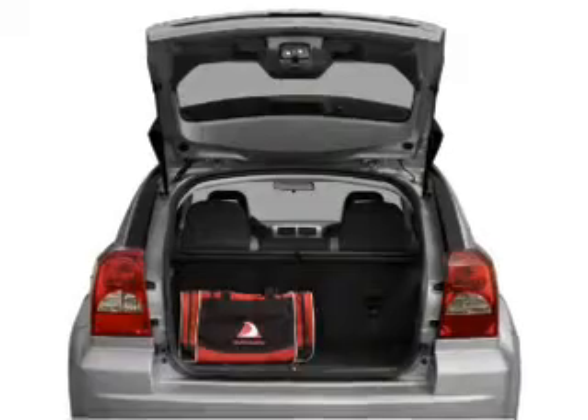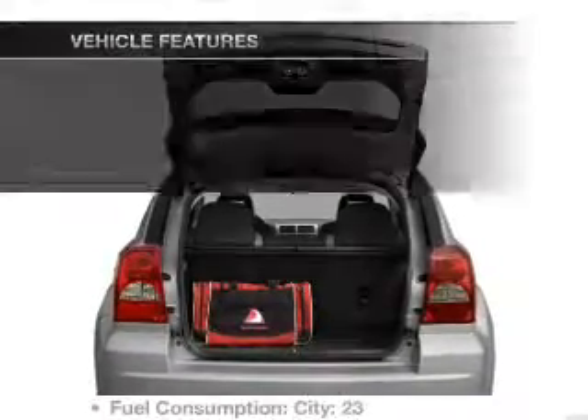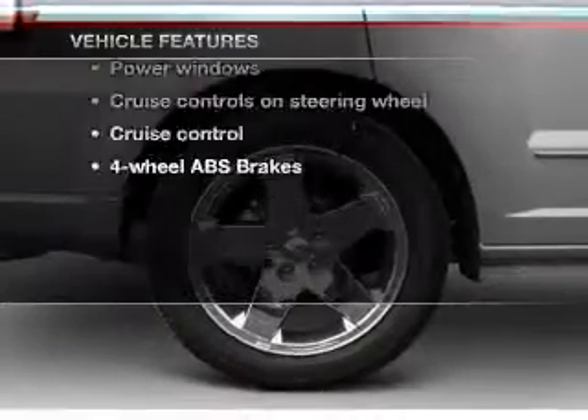Brake safely with the anti-lock braking system. Heated seats come for you on cold winter days. Plus enjoy these notable features that are included in this vehicle.